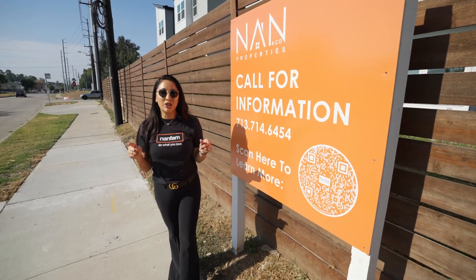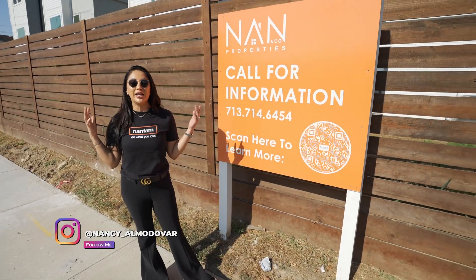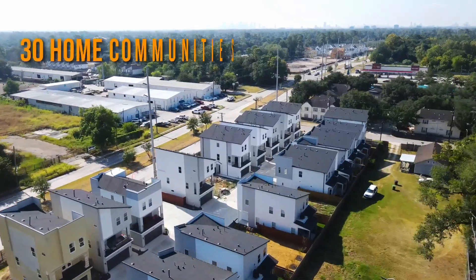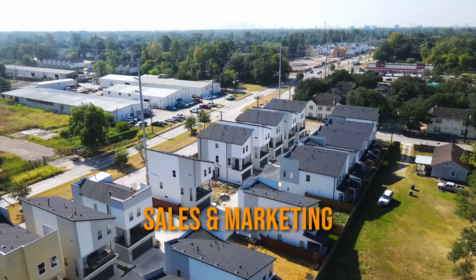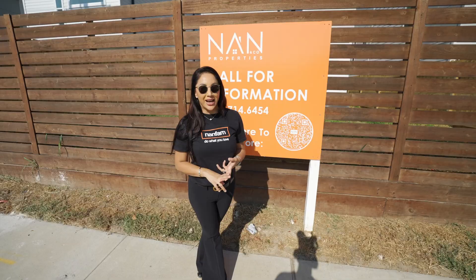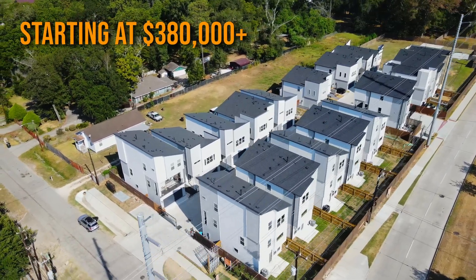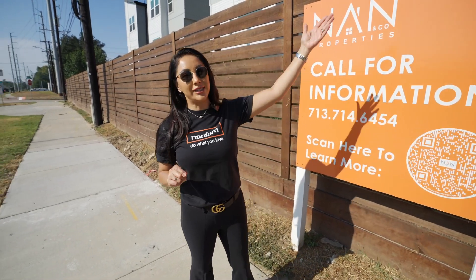Welcome back to my channel — Nancy Almodovar, your favorite real estate broker in Houston, Texas. Today we're going to show you one of our 30-home communities that we are currently doing sales and marketing for. We're going to give you a tour of the inside. These homes are starting in the $380,000 range — the best prices in Texas. And if you're a builder, I'm going to tell you how you can build your own community just like this.